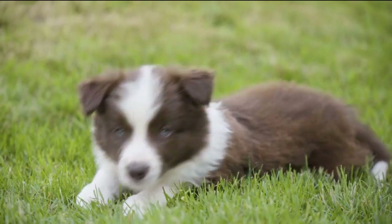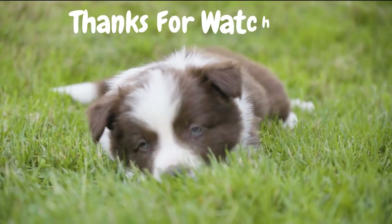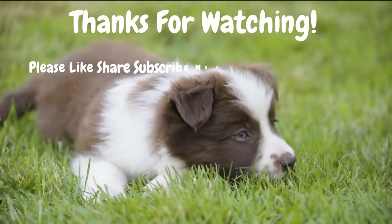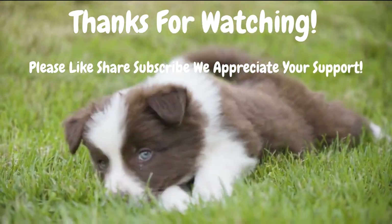And there you have it — 5 proven techniques for house training your puppy. By establishing a routine, using crate training, supervising and redirecting, using positive reinforcement, and being patient and persistent, you can set your puppy up for success and say goodbye to accidents for good.